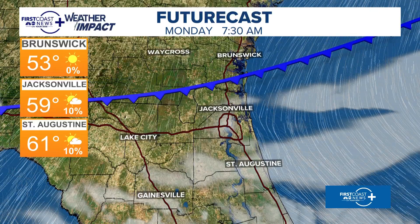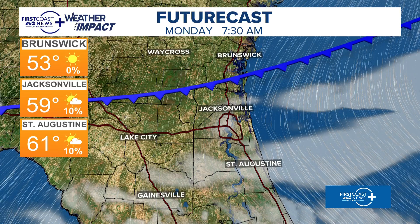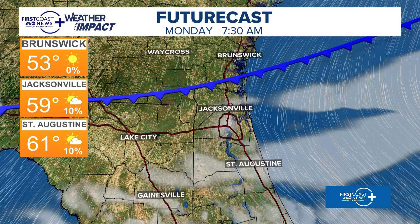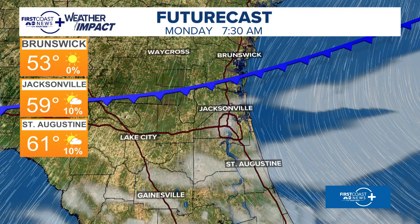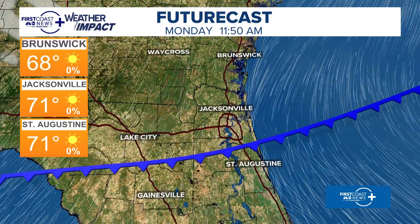As we go into late tonight, the model is doing a good job showing the front coming our way through areas of South Georgia, right over Jekyll Island and Cumberland Island as we wake up, then moving south. Notice those temperatures in the morning — low to mid-50s in Brunswick, about 60 in Jacksonville and St. Augustine. The meteor showers should be best before 5 a.m., so getting to work and school tomorrow is not a problem.